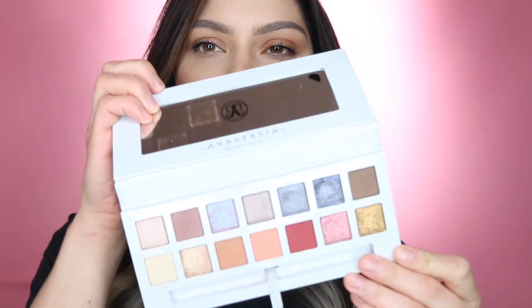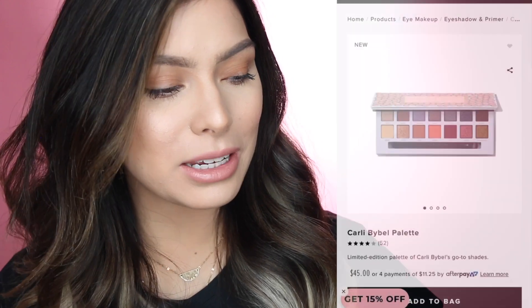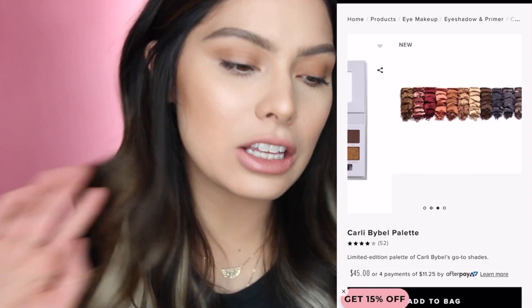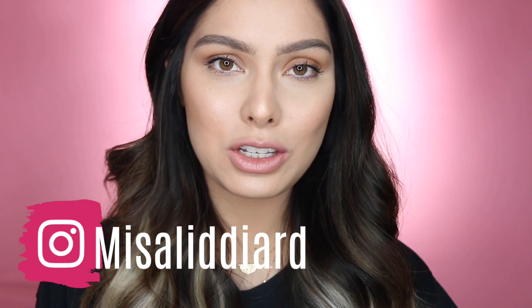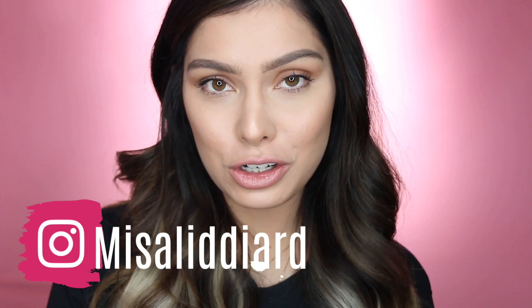The last palette I have from Anastasia Beverly Hills is the Carly Bible collaboration. I do have a video on this and I'll link it down below. Such a beautiful palette — it screams Carly. The tutorial I did with this is one of my favorites. Anastasia Beverly Hills palettes usually range anywhere from $42 to $49 depending on if it's a new release. I feel like if you even have just one of these, it would be a really good addition to your collection. Follow me on Instagram — I do giveaways all the time. They do have a Soft Glam one that I snagged that I'm going to be doing a giveaway with, so be sure to follow me there.